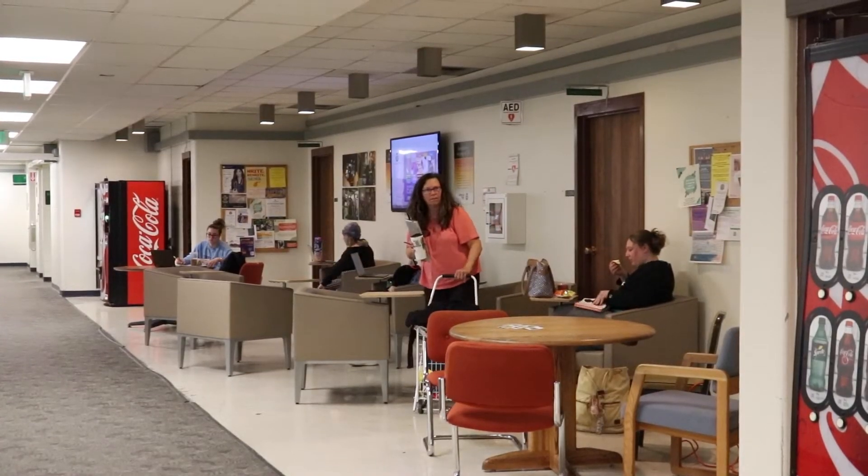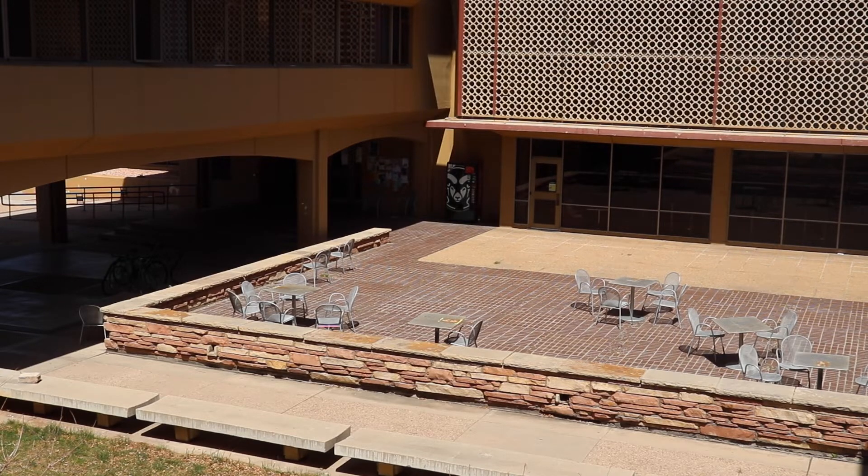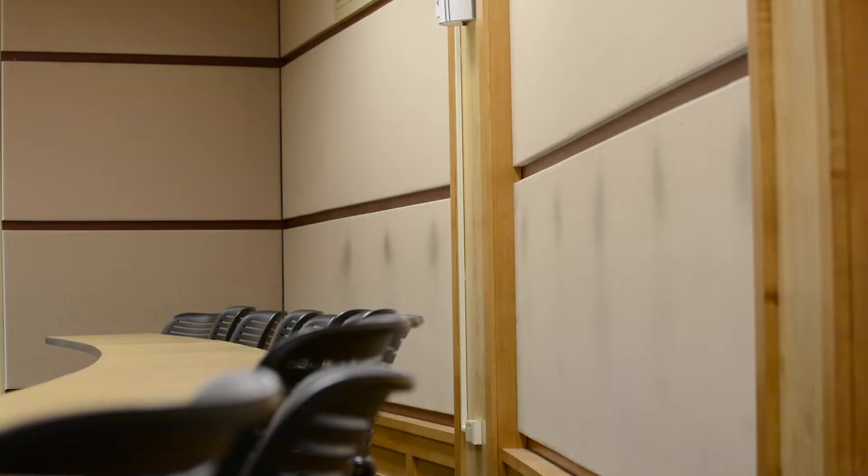The faculty offices weren't the only part of Clark designed with comfort in mind. This is one of my favorite lecture halls that I've designed in Clark. We have headrests.